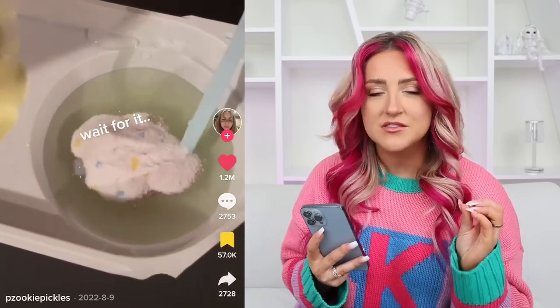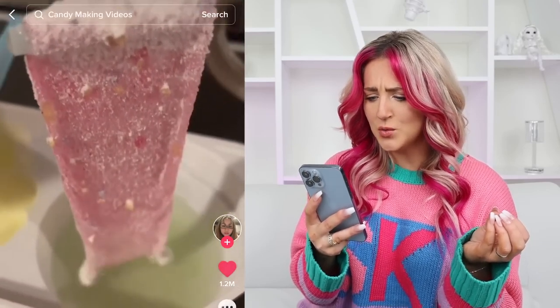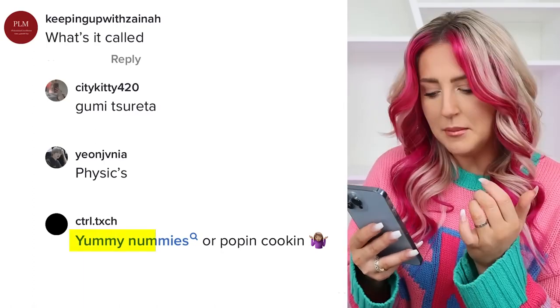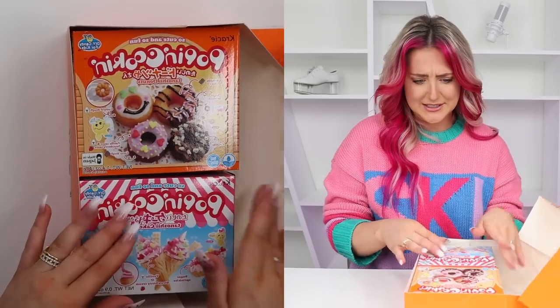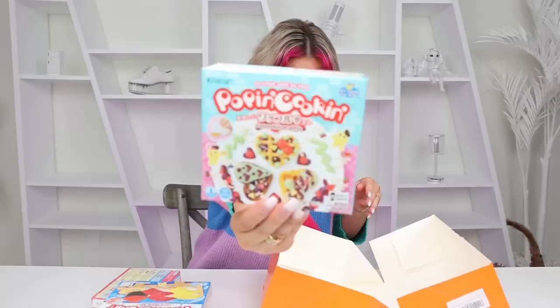This is the weirdest, most satisfying candy I have ever seen. Oh my god — like, how does that even physically work? I dug through this entire TikTok account to figure out what type of candy this is. Somebody said it's a Japanese candy — Yummy Nummies or Poppin' Cookin'. I got a whole bunch of different kinds: ice creams, donuts, sushi, waffles.